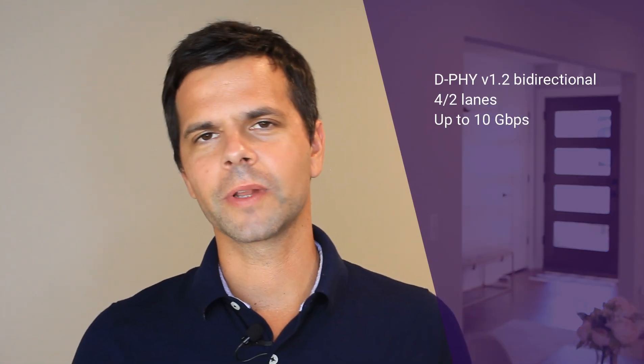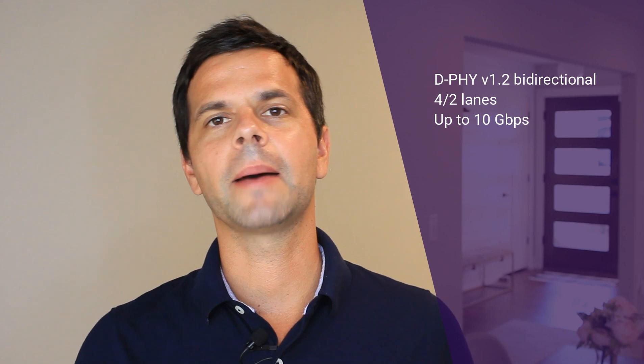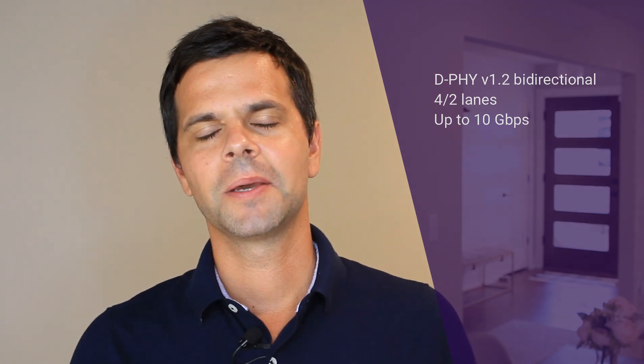All these applications want a simple and cost-effective way to connect with cameras and displays, and MIPI basically comes up as a natural choice. We recently introduced our MIPI D-PHY in GF22FDX — it's a bi-directional architecture that supports four lanes or two lanes and can operate up to 10 gigabits per second, which is more than enough for multiple applications in terms of camera and display connectivity.